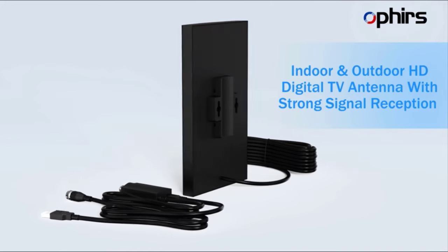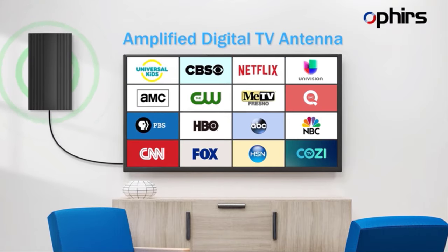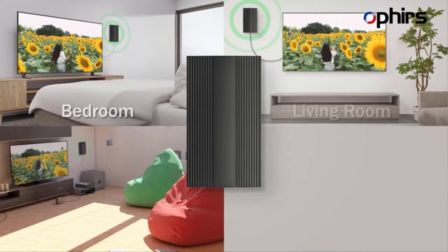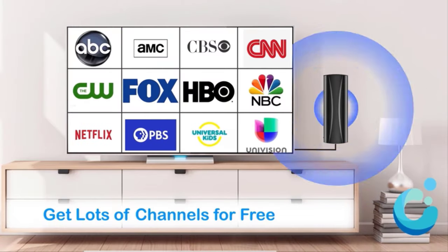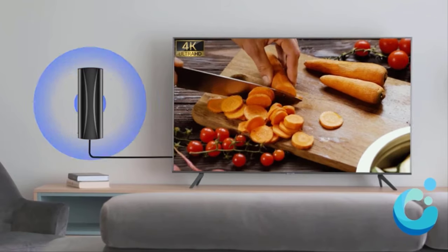As cord-cutting gains momentum, these antennas stand out as reliable, cost-effective solutions, catering to the ever-growing audience seeking freedom from traditional cable setups. Join us as we explore the top contenders in the realm of indoor DTV antennas, where innovation meets superior performance in 2024.